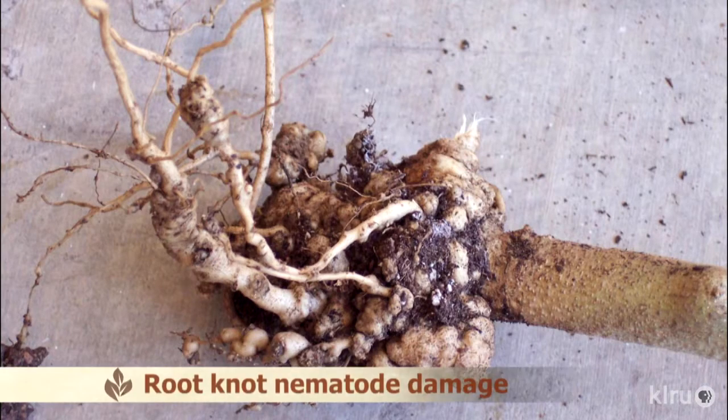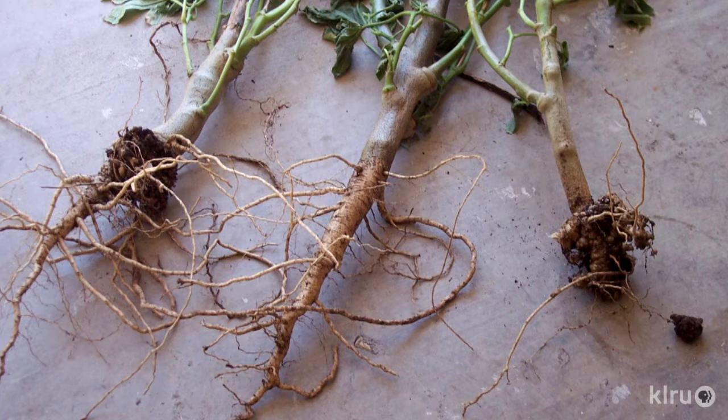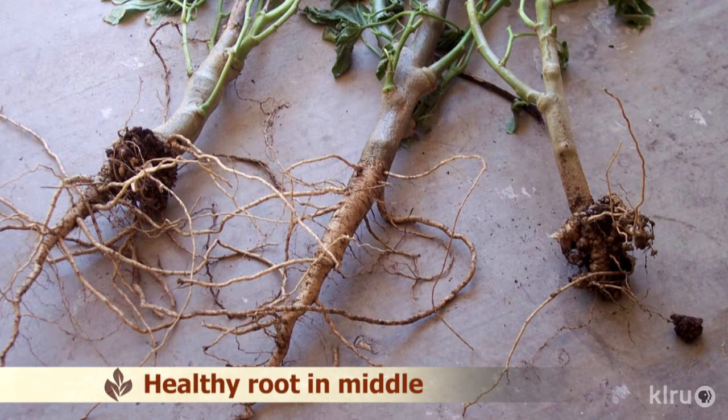Soil tests can confirm the severity of nematodes and the type of nematodes that you have in your soil. There are many different kinds, but if you've been having trouble growing tomatoes, okra, or pumpkins, that might be the source of your problems. Peppers, eggplant, cucumbers, even roses can be affected by nematodes, and they will weaken woody plants like fruit trees and make them more susceptible to other problems.